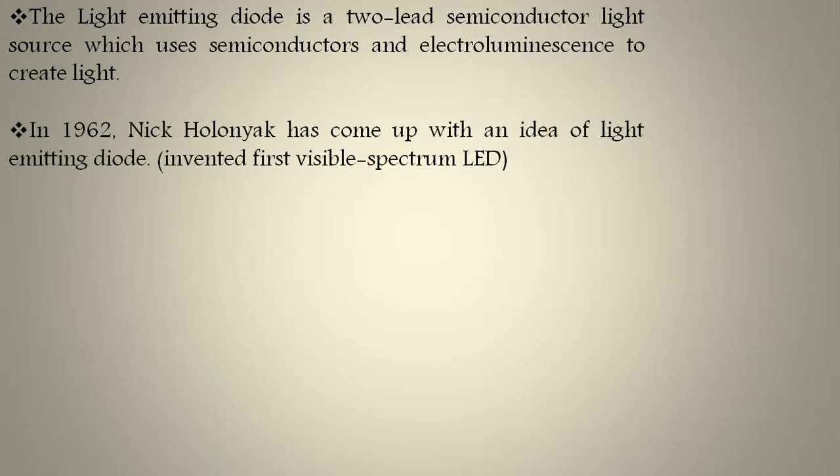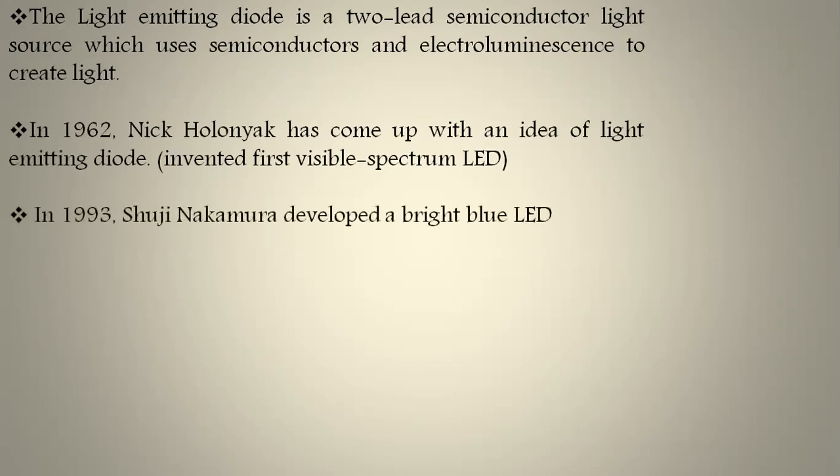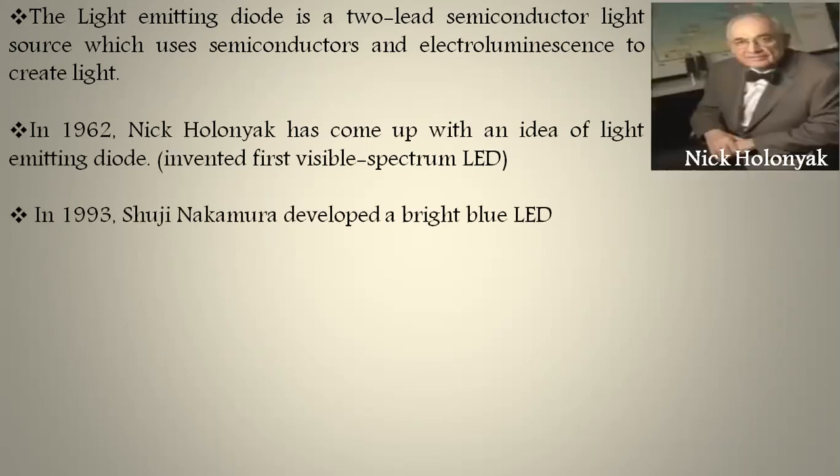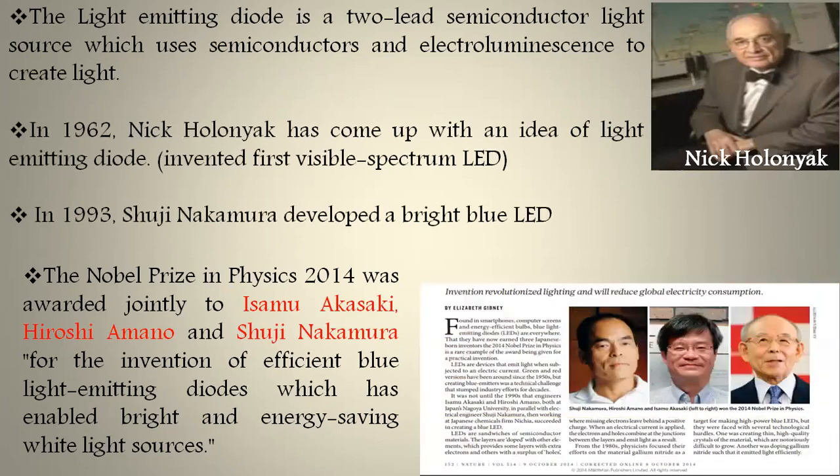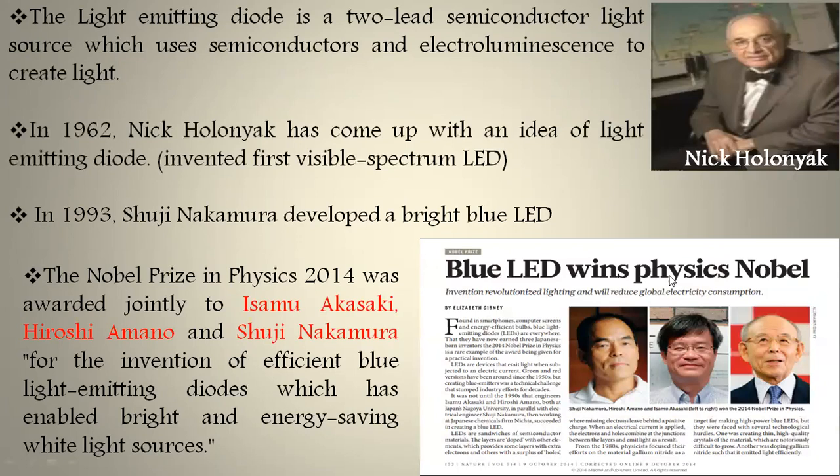After Nick Holman, for around 30 years researchers tried to manufacture LEDs with different materials to increase efficiency, but they were not successful in manufacturing white LEDs until 1990. In 1993, Shuji Nakamura developed a bright blue LED.